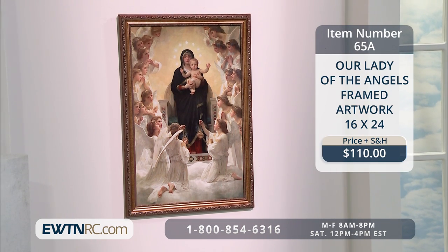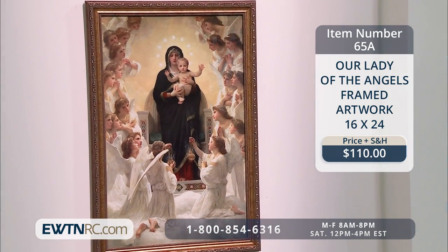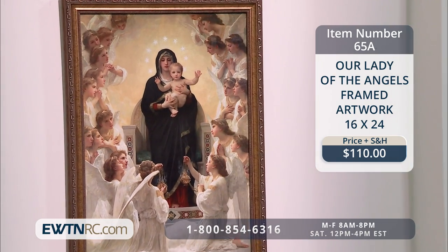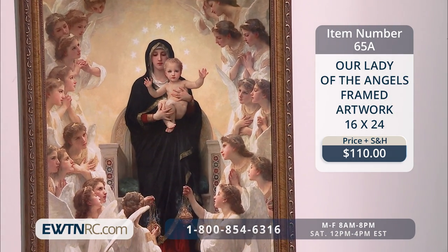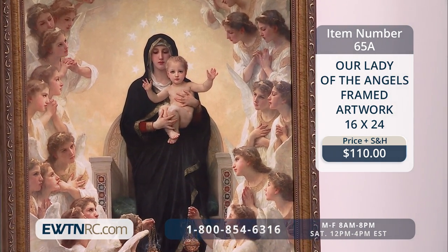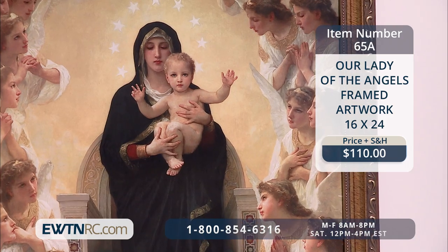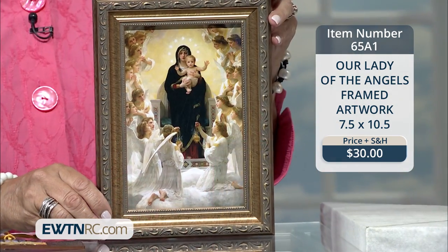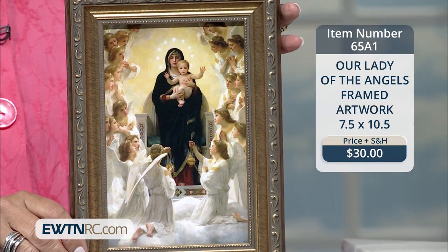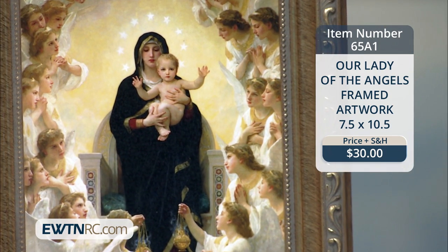First I'd like to show you the Our Lady of the Angels framed artwork. This picture is a reproduction of the painting of William Bouguereau, and it depicts Mary as queen presenting the infant Jesus to a choir of angels. It's displayed in a fabulous gold wood frame under non-glare glass. We have two different sizes: the first measures 16 by 24, and we also have this adorable smaller print version measuring 7½ inches by 10½ inches, which you could put in a chapel in your home or in your room.